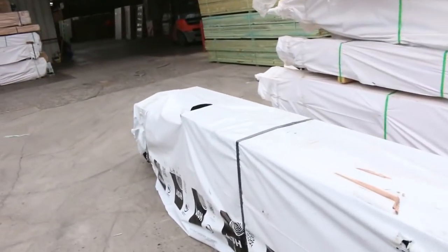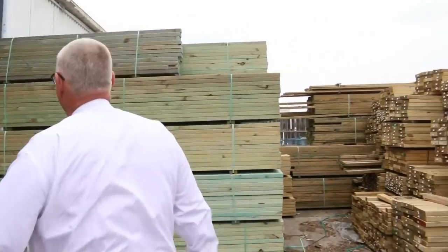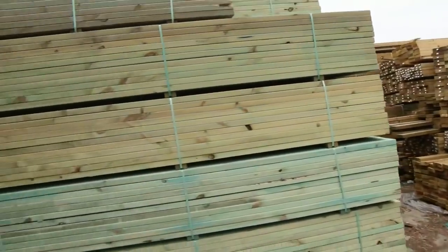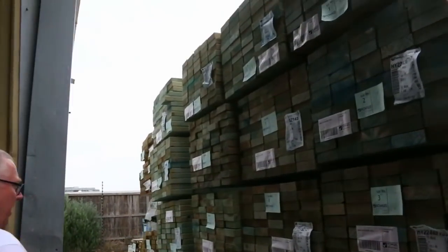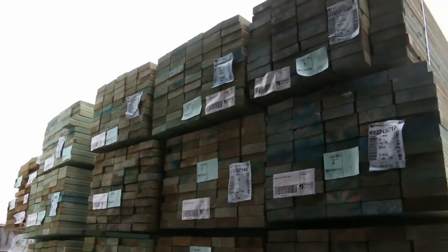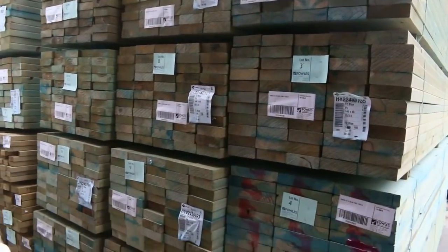Making our way out and over to the next row — this is where we start the auction tomorrow. We start off with some nice termite treated stock, straight away under the 140 by 45 F5 termite treated, 3.6s, and there's one pack of 2.4s up there as well. Nice start there tomorrow.